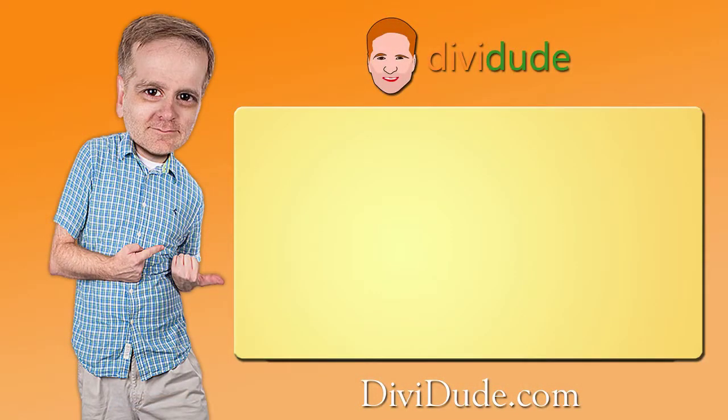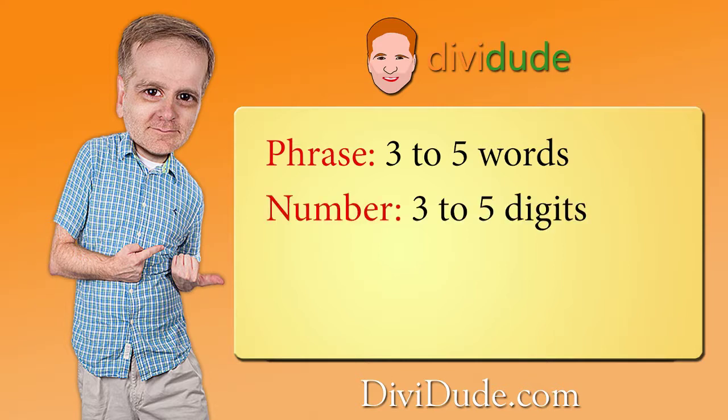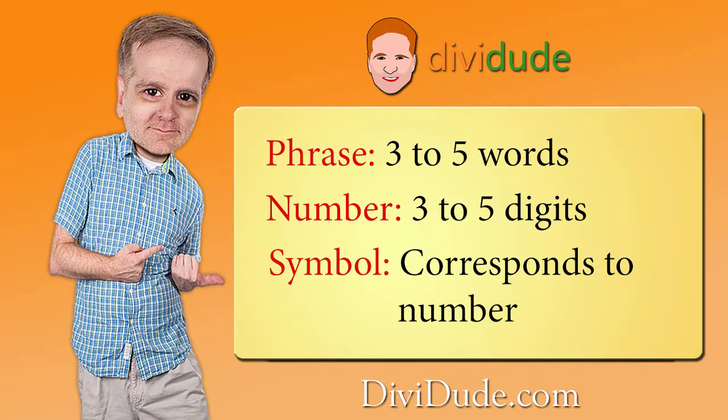Here's the method I use to create passwords. I use an easy to remember phrase, usually three to five words, and an easy to remember three to five digit number. And lastly, I use a symbol that corresponds to one of the numbers. Let's break the method down.